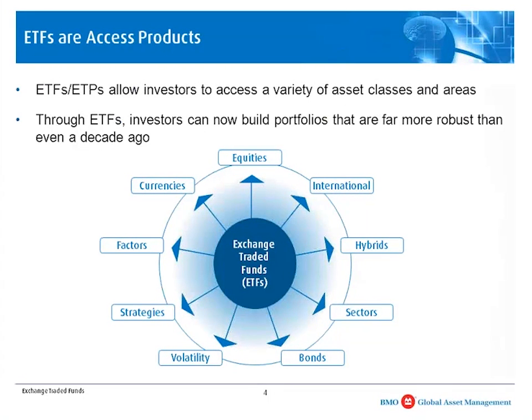Above all else, I think the reason why ETFs are really popular is because ETFs are essentially access products. With ETFs, you could access a number of different areas in the marketplace that were either previously tough to access or inaccessible altogether — and that applies even to institutional investors. The innovation in the ETF world has allowed the do-it-yourselfer to play on an equal playing field with institutional investors, adding a lot more asset classes to portfolios compared to even several years ago.